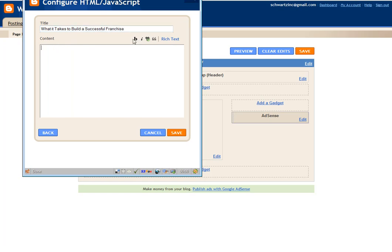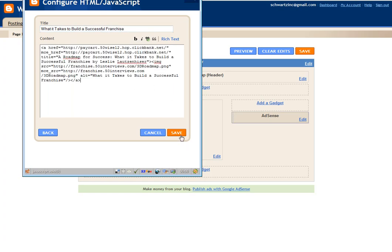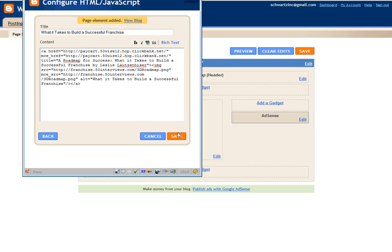Here is where we're going to paste in the HTML code. Go ahead and click Save. Now we can view the blog and see how it looks.